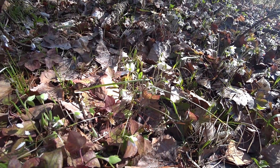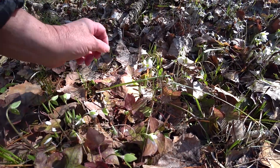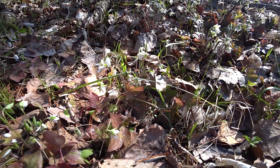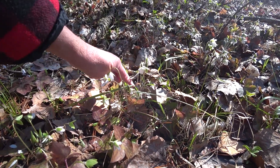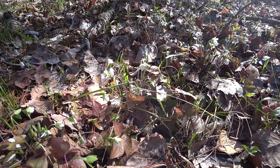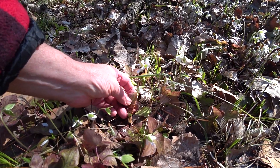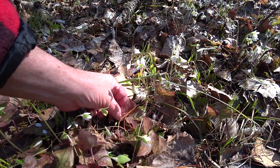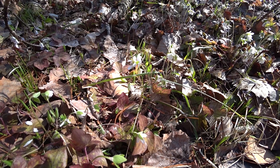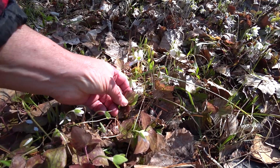Why I know they're not spring beauties is that the spring beauty has almost like a grass-like leaf, but it's got furry stems. Some say they have furry stems so the ants don't crawl up and take the nectar. There's quite a few of them around here. Again, that's the old leaf — and just like an evergreen bush stays evergreen throughout the winter to create more energy, so does the hepatica.